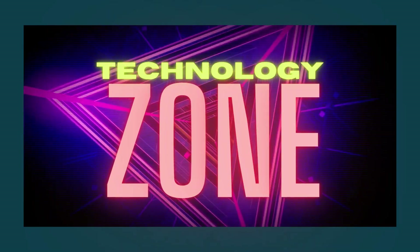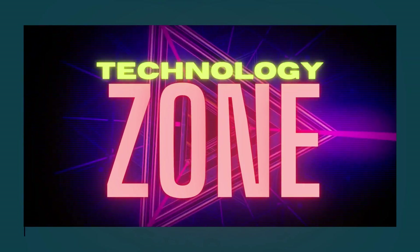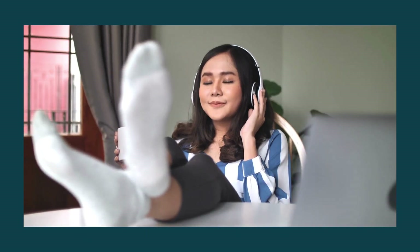Welcome to Technology Zone, where the home of technology resides. We will provide you with the most up-to-date information regarding cutting-edge technological devices that are being developed by imaginative people all over the world in order to make your life a little bit easier.